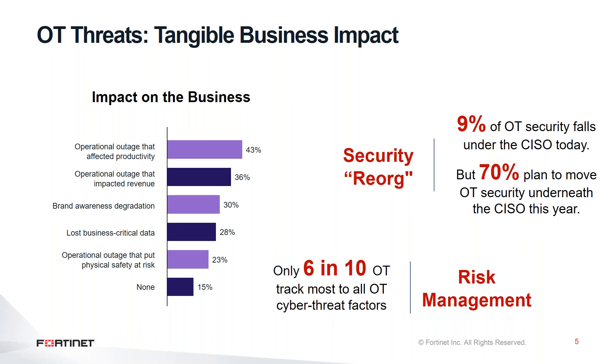These OT threats are causing a tangible business impact if they succeed in impacting the operation, leading to operational outage, and this will also lead to revenue loss due to that outage. It can also impact the organization's reputation when impacted by cybersecurity. This creates a huge push to make operational technology part of the responsibility of the Chief Information Security Officer inside the organization.